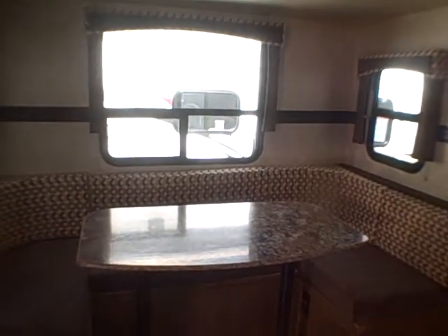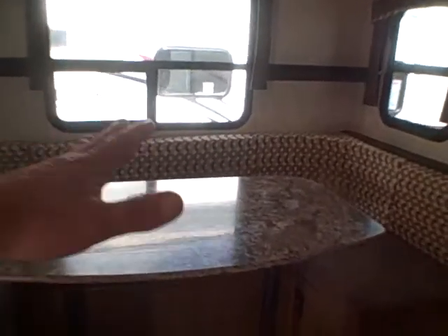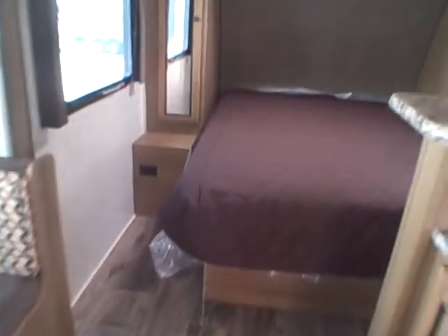Big U-shaped dinette — nice thing about this, take the table out if you want to just play cards, or drop the table down and it makes another bed. The window treatments, the fabric, everything ties in really nicely — even the wallpaper with the natural wood carpet and plank flooring. It's a really clean look.